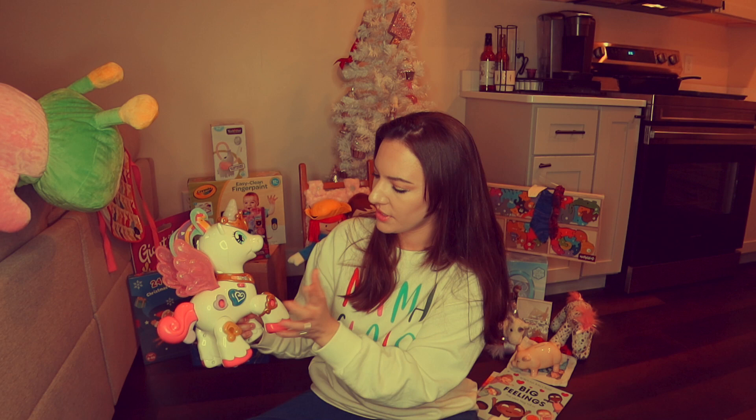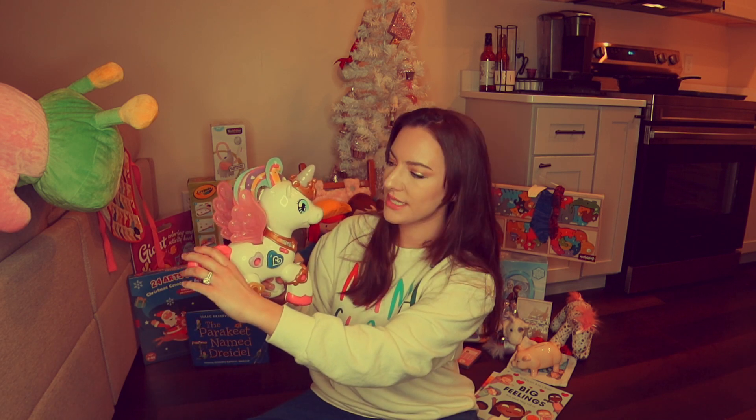Another little unicorn friend — this one lights up and does all kinds of crazy things. The wings even flap! Rosie has had a great time with this already. Anything that has flashing lights and plays loud music, Rosie is all about that right now.